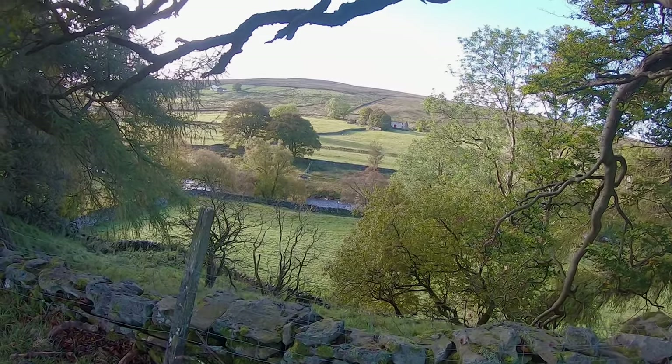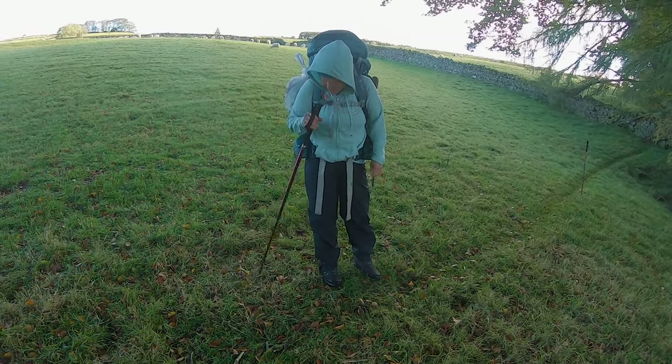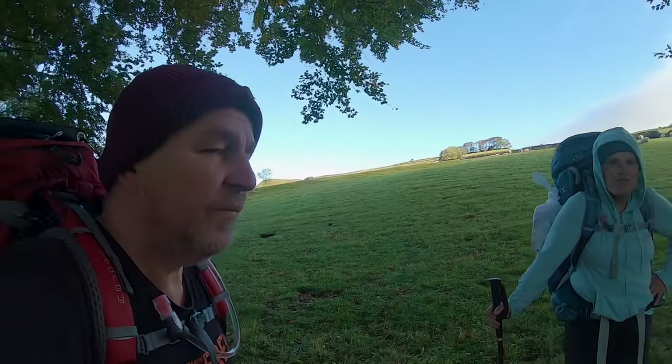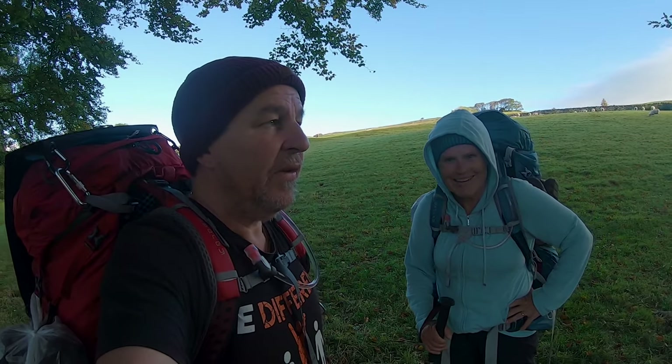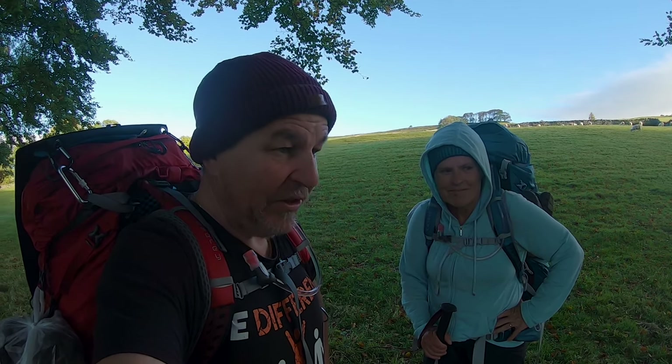Michelle and I are ready to go. We got our new boots — these boots are made for walking! How do we feel this morning Michelle? Yeah, not too bad this morning. It's a bit cold but I'm ready for it. I think we're feeling fairly strong and it's meant to be a nice day, so we're hoping to get close to Middleton upon Teesdale today.